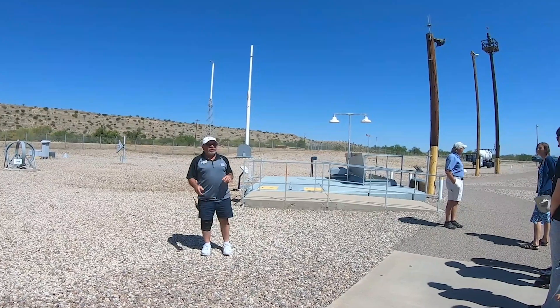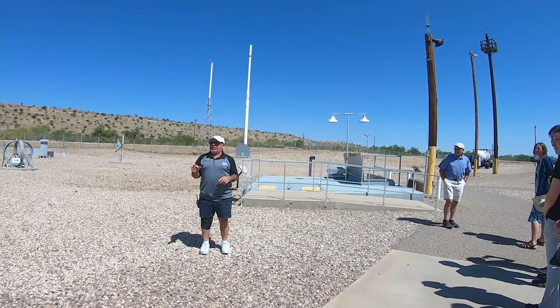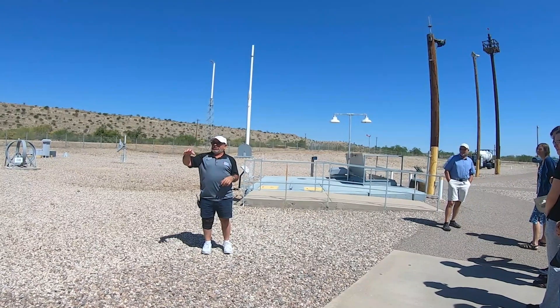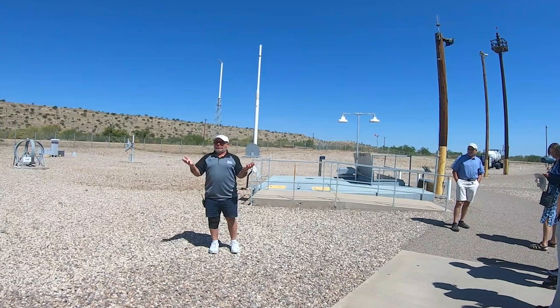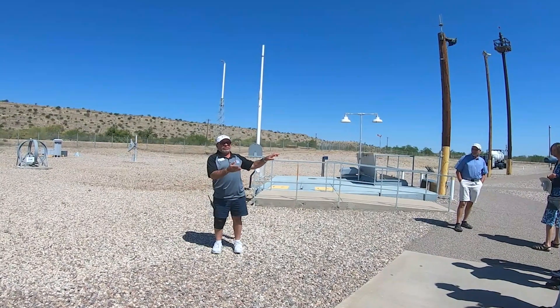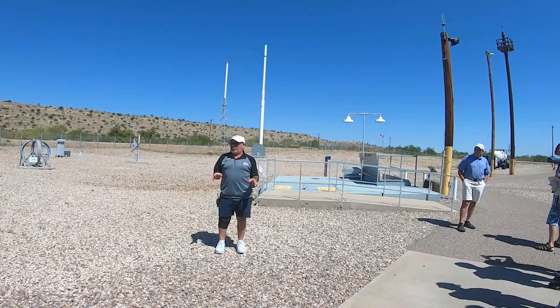That's the silo closure door — that whole thing is just one single door. It weighs 760 tons, made of steel, filled with concrete. It sits over the top and protects the missile from a nearby detonation. That door has to be able to lift up on railroad tracks and slide open in under 19 seconds, even if it's already been covered in debris.